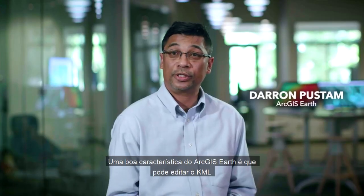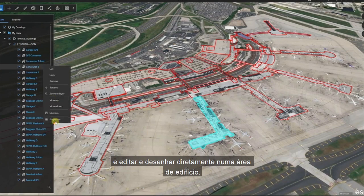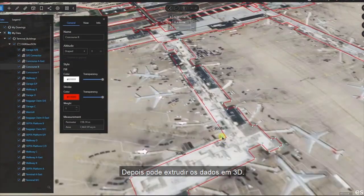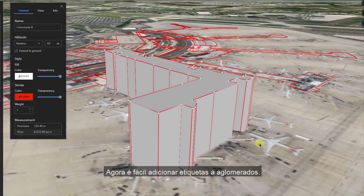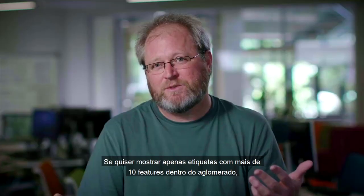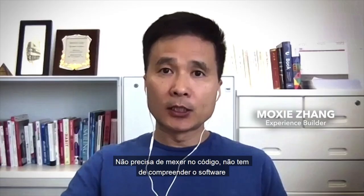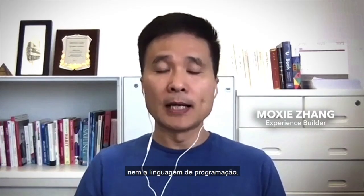A really cool thing about ArcGIS Earth is that you can edit KMLs and draw directly on a building footprint. Once you've done that, you can extrude that data and have it appear in 3D. Now it's really easy to add labels to clusters — say you only want to show labels if there are more than 10 features within the cluster. You can do that. We give you full control. You don't need to write code, understand the software, or understand the programming language.